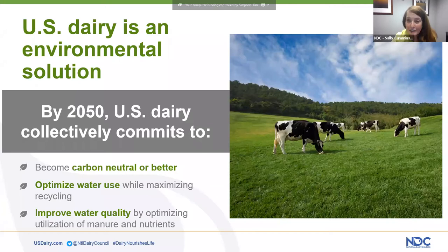We realize that 2050 might seem a long way, but it's really not, and we intend to measure every five years until then. You, our webinar participants, were really pleased to learn about these commitments, but you told us you wanted to know more — how the dairy community is working towards these goals.